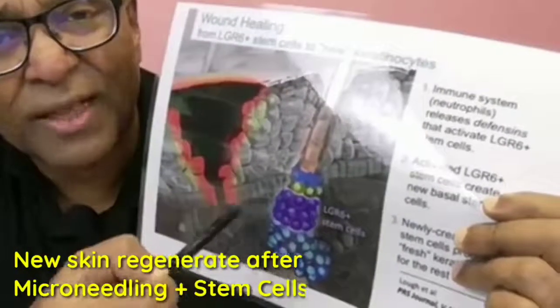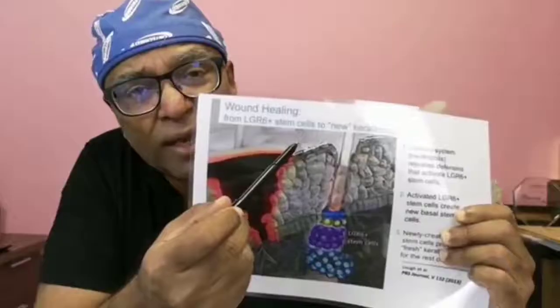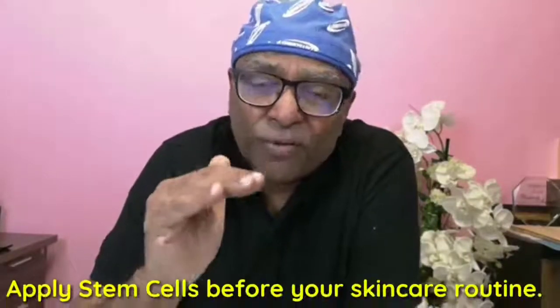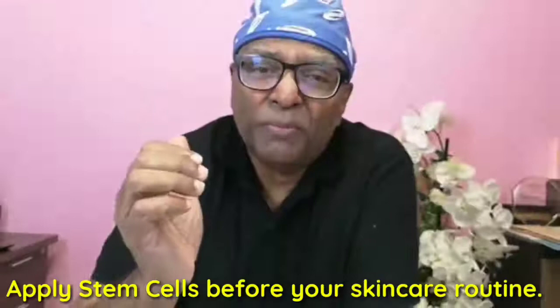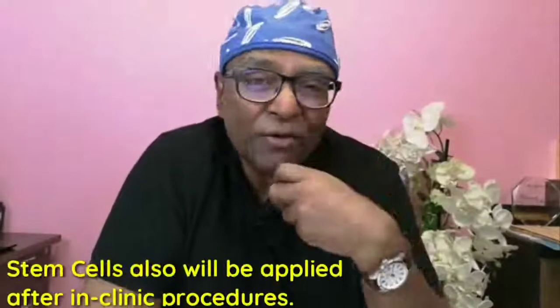Whenever there is trauma — for example, when I do micro needling — I want to stimulate the stem cells in the basal layer so that new skin comes up. So whenever clients ask when to use stem cells, the answer is: before anything else that you apply, because it goes right into the stem cell layer.